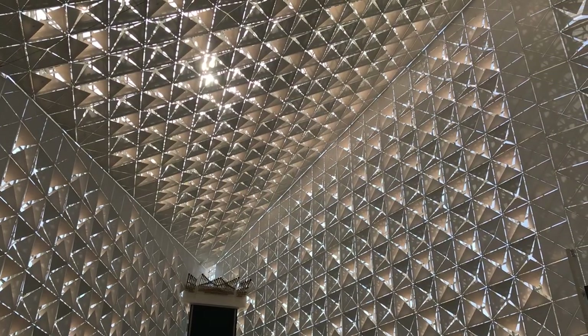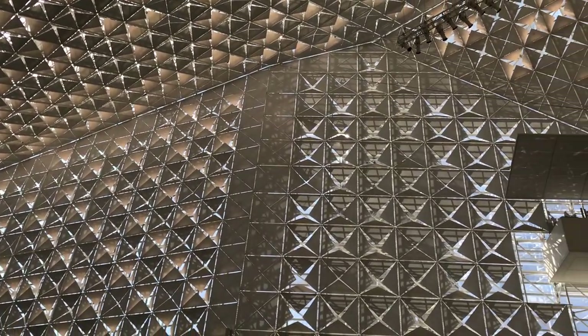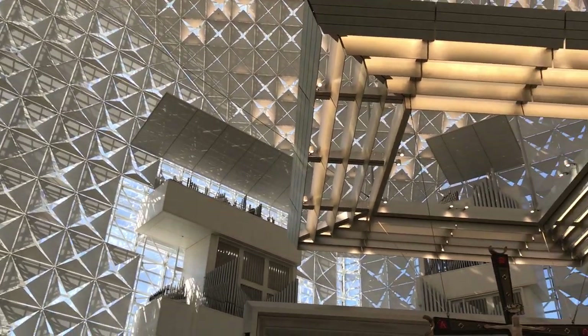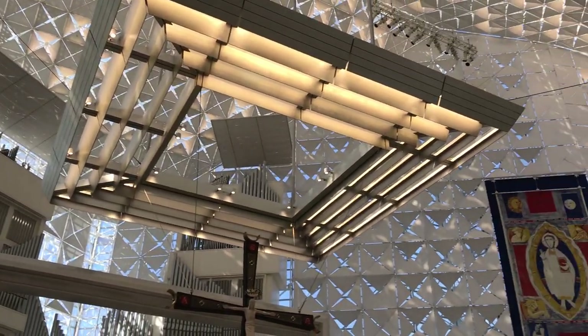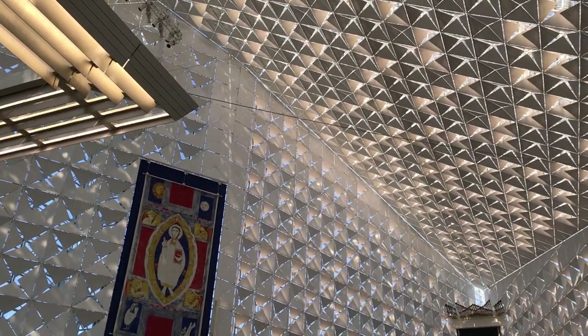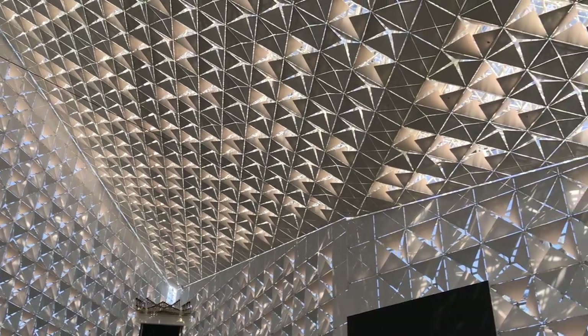A beautiful array of quattrofoils was designed as a system to direct the daylight, as well as to provide a place for the electric lighting, which is embedded behind some of the quattrofoils. One of the key objectives of the design was to bring the focus from the exterior world to this interior meditative space.